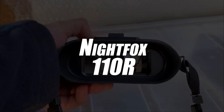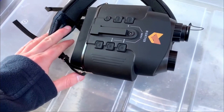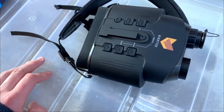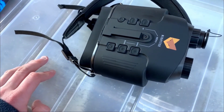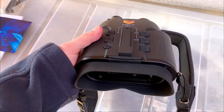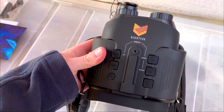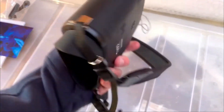The Nightfox 110R is well on its way to being the best night vision binoculars of 2021. It has been carefully designed to satisfy its user. It's been equipped with a large rubber case, which will protect the camera. In addition, its large rubber buttons also make it easy to operate at night, even when wearing gloves.